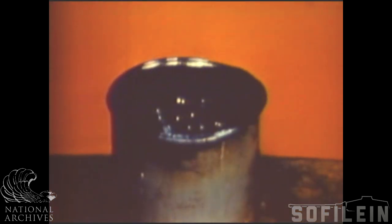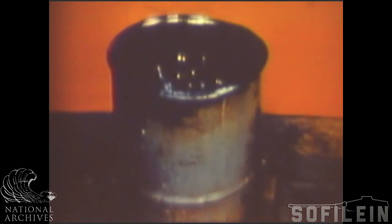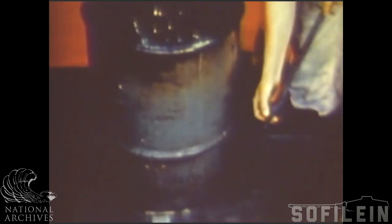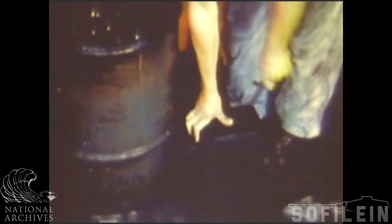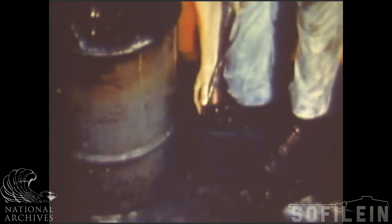Thickened fuels consist of a fuel thickener known as napalm, mixed with gasoline or a light fuel oil-gas mixture. The thickener comes in airtight cans containing five and a quarter pounds of the material. One of the most widely used mixtures is one can of thickener added to 20 U.S. gallons of gasoline, or a fuel oil-gas mix, and stirred vigorously.